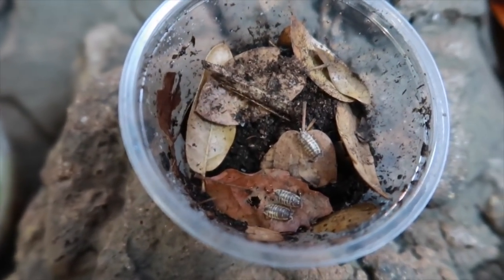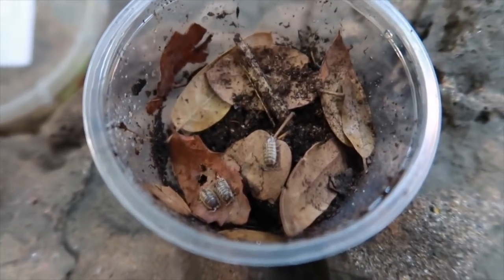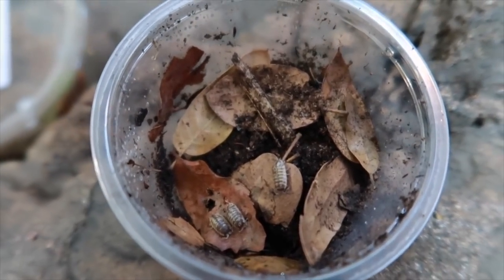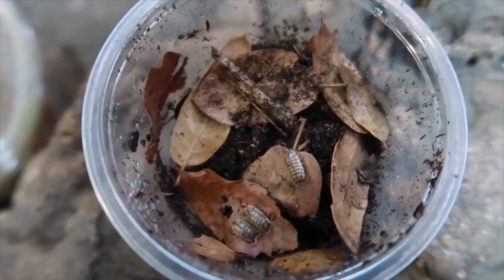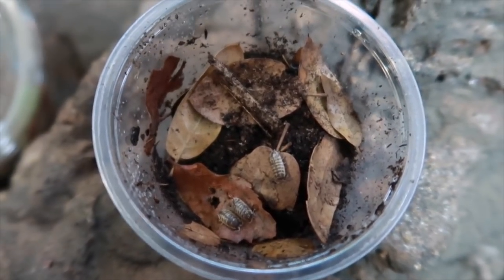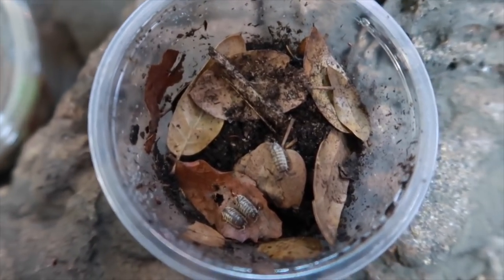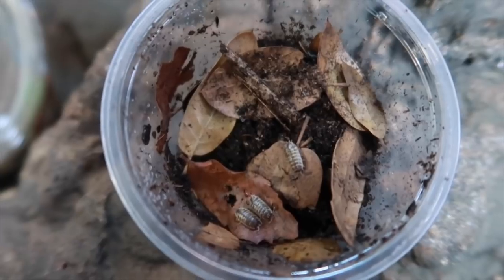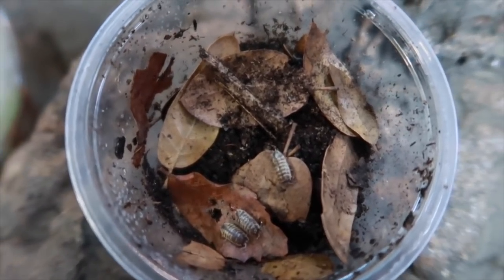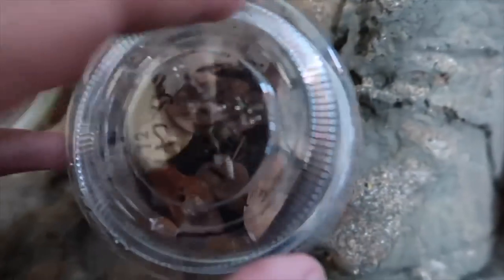Isopods are basically like a cleanup crew — they are the janitors of the live vivariums. If you want a healthy naturalistic live vivarium, you must have isopods and springtails. I am also culturing my own springtails, which I add in my enclosures. They don't last long because the dart frogs eat them, but these guys are what's gonna make a difference in the enclosure. I also forgot to mention that Porcelios do not curl up like a ball like the other isopods — they just stay flat, they never curl up. So that's an interesting fact. I can't wait for these guys to grow up — those colors are so amazing.